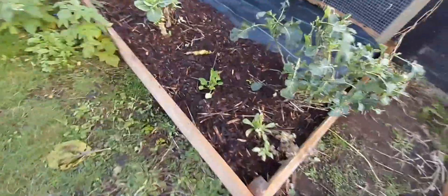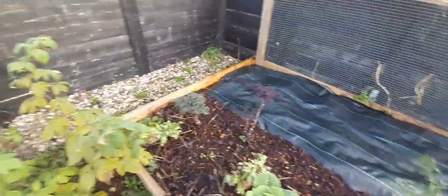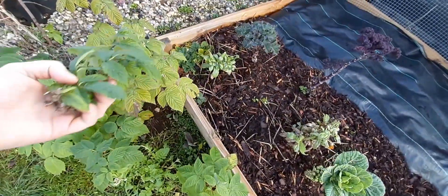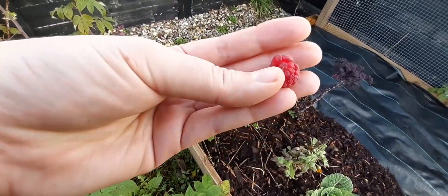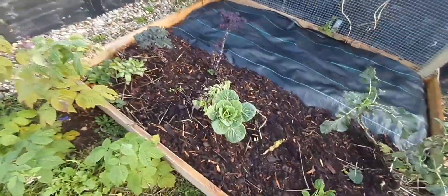Another tatsoi I just planted out. Last year's broccoli, scarlet kale, raspberries that got frozen this week - so now they're just seeds. Probably not tasty, but the birds will like it. Little Brussels sprouts.